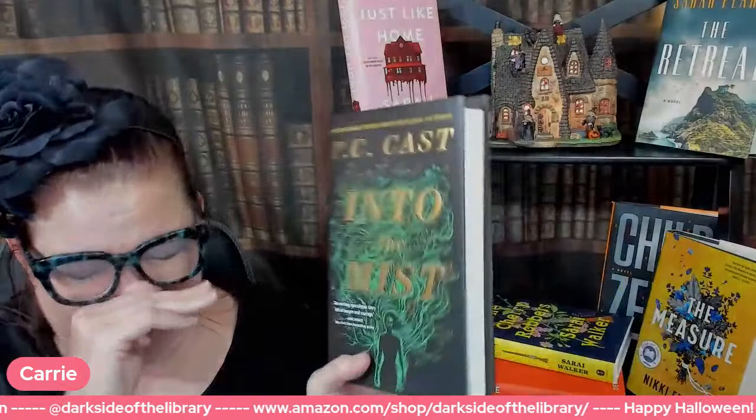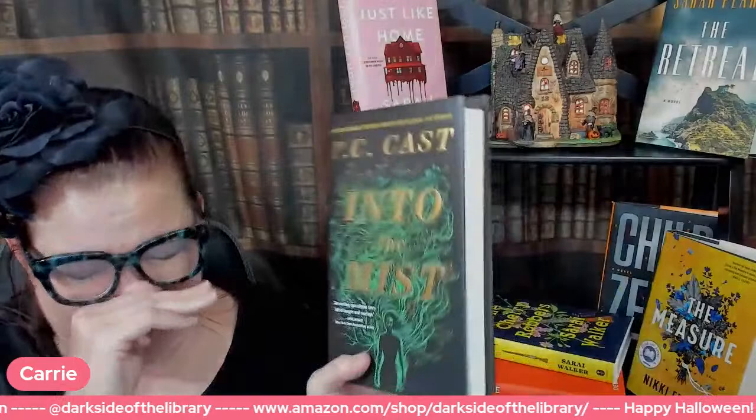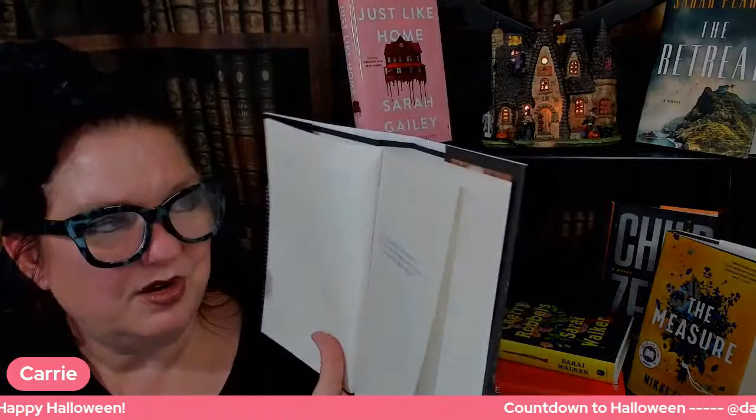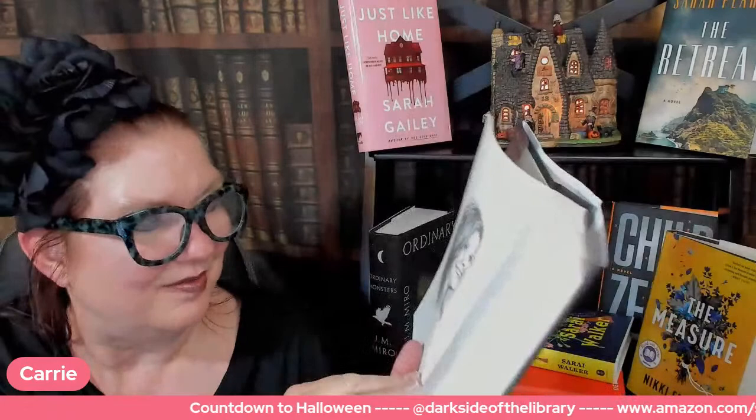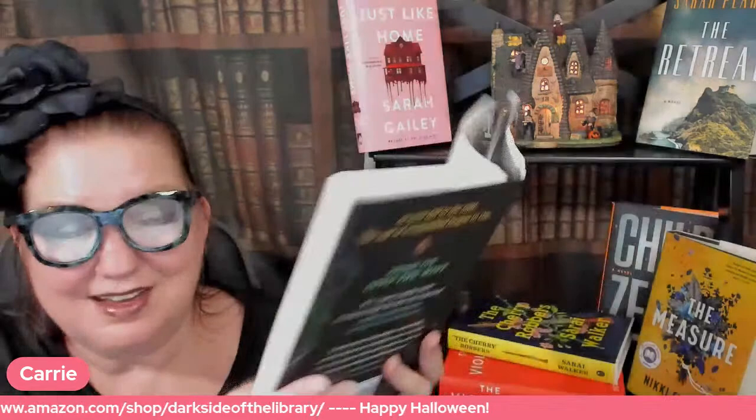Interesting. This is Into the Mist. They really like their maps in this book. The dedication reads: 'To Lola Palazzo, the Stella to my Mercury, the Thelma to my Louise. Let's go on holiday.' We even get a picture of Mercury Rhodes — don't usually have illustrations in adult books. Let's read the first page.